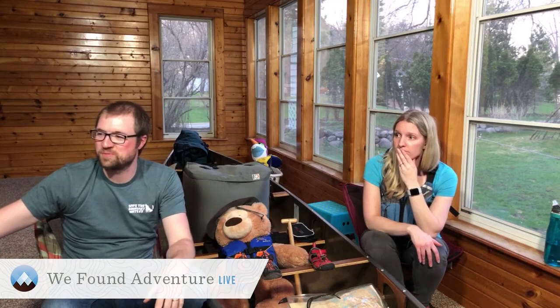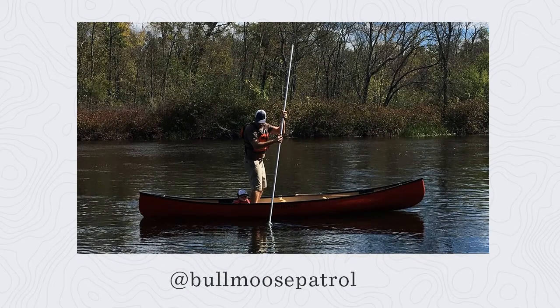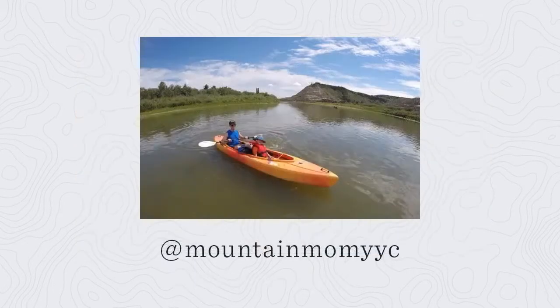We asked you all what your tips are, and a few of you responded. Scott from Bull Moose Patrol uses a technique called poling on the St. Croix River — instead of a paddle, he uses a pole, with his kid between his legs. His kid can grab his legs for stability, and if they fall forward or backward they wouldn't land on the child. Mountain Mom YYC on Instagram uses a stand-up paddleboard while her husband and child sit in a tandem kayak, which she says can actually fit two adults and a child in the middle.